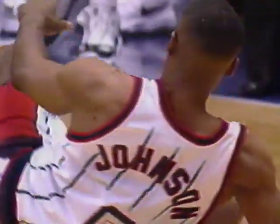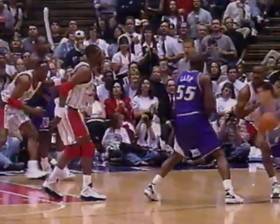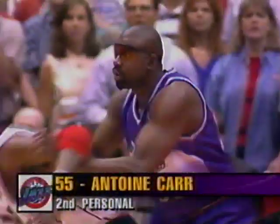Eight on the shot clock. Stockton and there's an offensive foul — it's on Carr, who leveled Eddie Johnson. Technically this is a screen; realistically it's a brick wall. Just a little bit of lean. That's a good flop by Eddie Johnson to draw that foul.